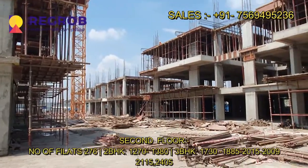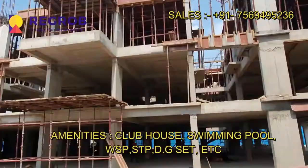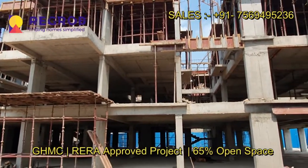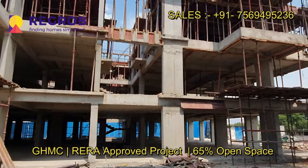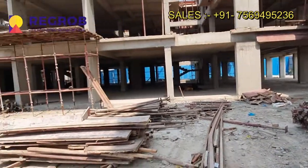It offers 2 and 3 BHK units. The project is loaded with various stunning facilities like a clubhouse, swimming pool, etc. The project is RERA and GHMC approved and it has 65% open space.